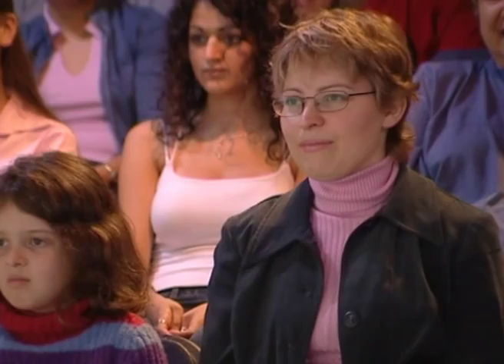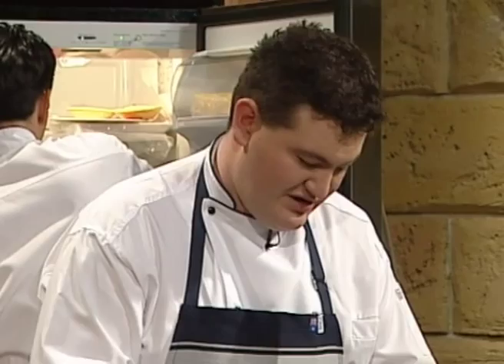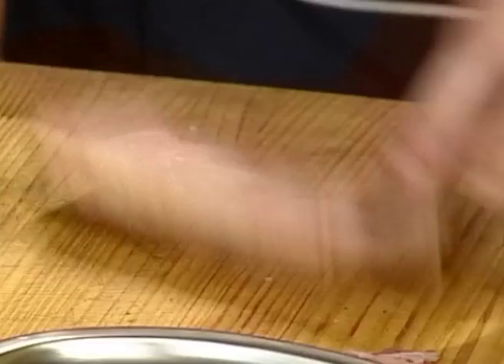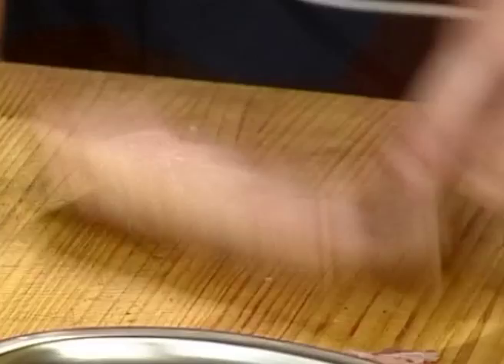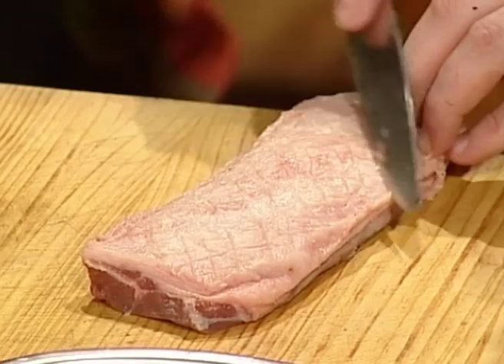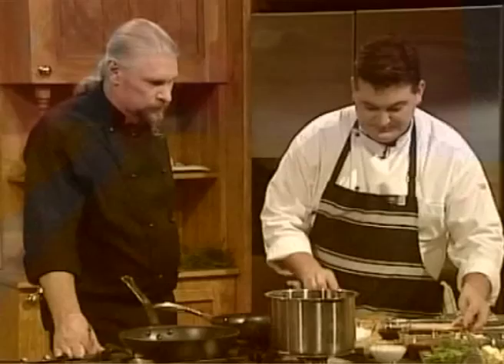Benjamin has a lovely boneless lamb loin here. He's taken the bone off and cleaned up all the sinew, because when you cook it, sinew tends to shrink up and look ugly. Keeping the meat straight is important for presentation. The more you trim it, the better the eating quality and tenderness. He quickly scores the top of it for presentation and to allow the flavours to get into the lamb.